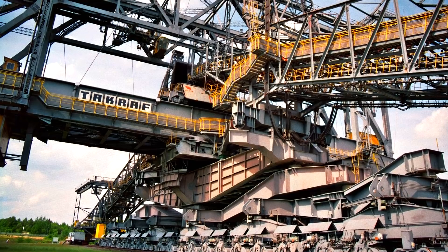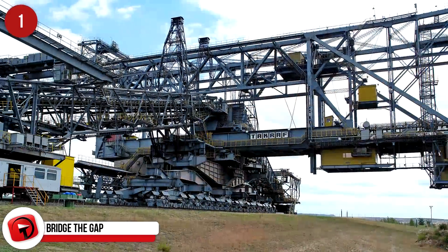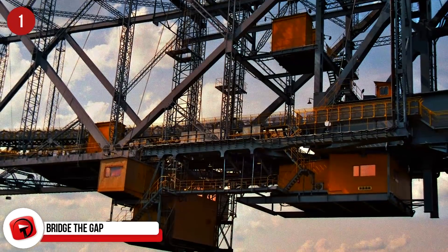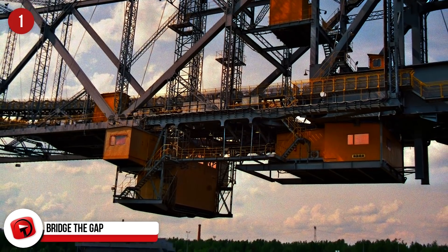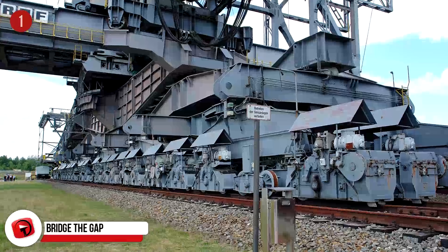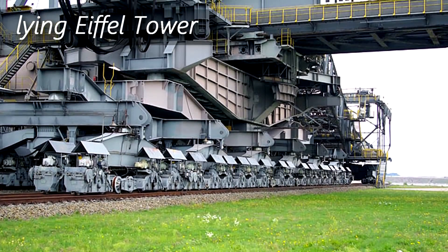Bridge the Gap. The Overburden Conveyor Bridge F60 is a series of five overburden conveyor bridges used in the Lusatian coal fields in Germany. Their purpose is to transport the overburden which lies over the coal seam. It's the largest moving machine in the world, with a cutting height of 60 meters, and it also has the nickname of the Lying Eiffel Tower.